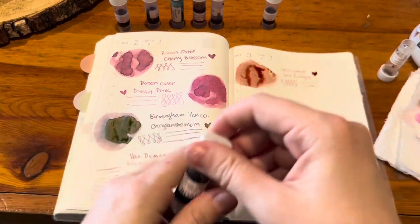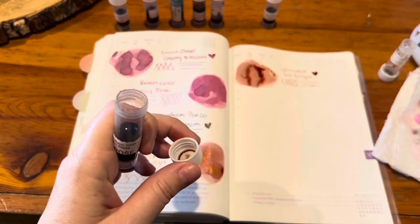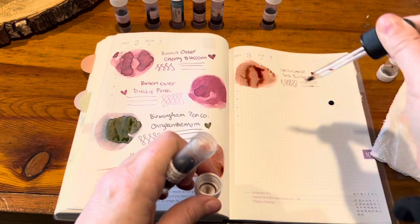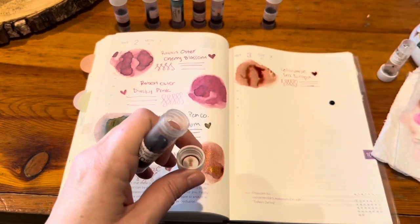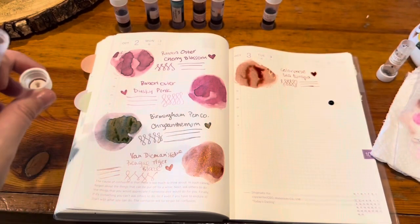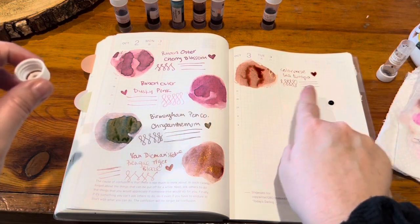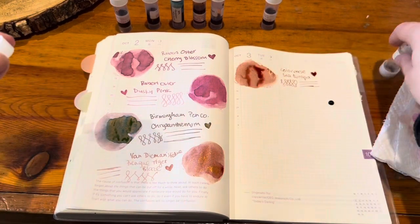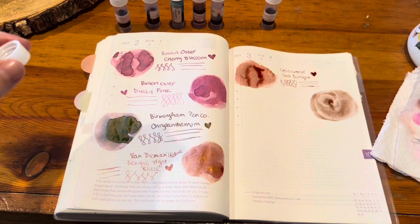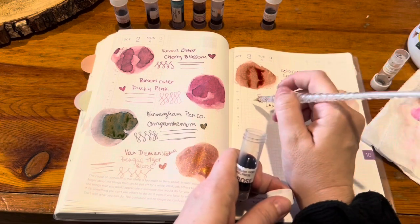Next we have Lady Rose. I had this inked up for a second but it was too light, so I need to find something to combine this with to make it darker. I just really want to be able to see the color — even if it's a light color, I want it legible. This color is beautiful and it's light and that's fine, but in pens it's just way too light. Tell me what pen to put this in so that it looks saturated and visible.